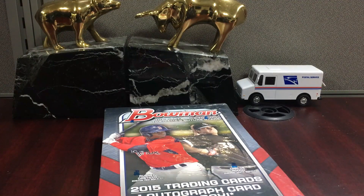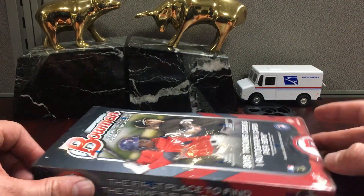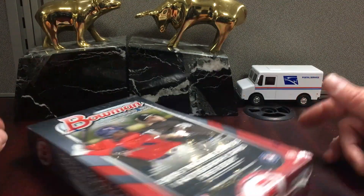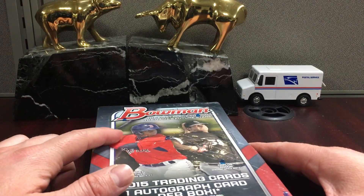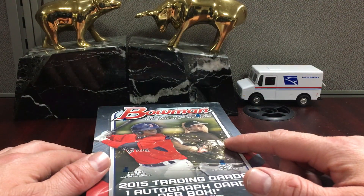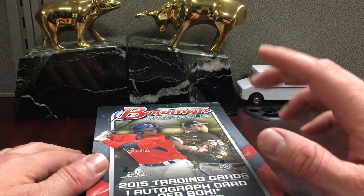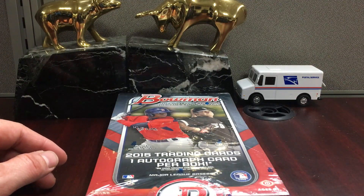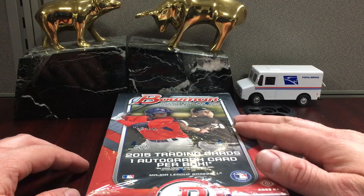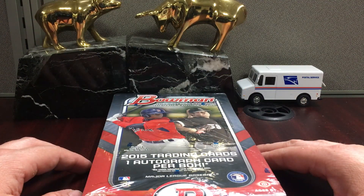Alright, we're going to do a box of 2015 Bowman Baseball. This was kind of a product that wasn't heralded too highly, I think, because of the cover athletes on the boxes — Rodon and Castillo. Rodon's been hurt a lot and hasn't really proven to be the number one or two starter he was drafted to be, and Castillo is in AAA making millions of dollars. But there are some gems in this product — players that have developed nicely.